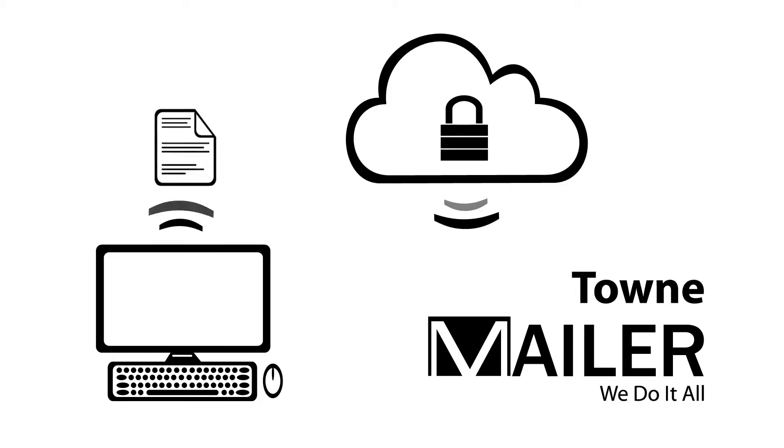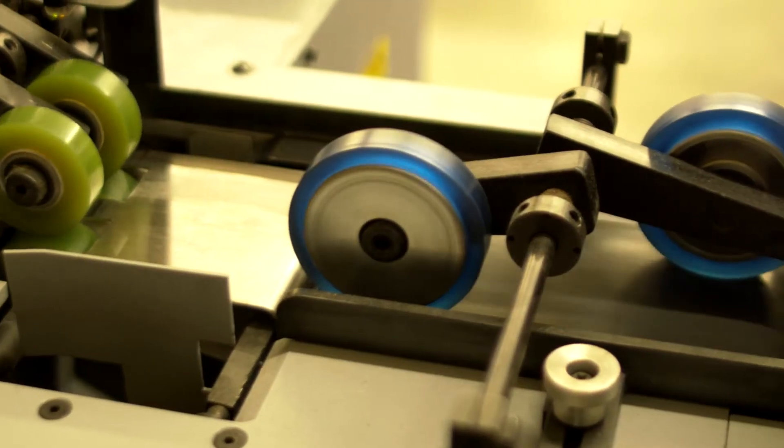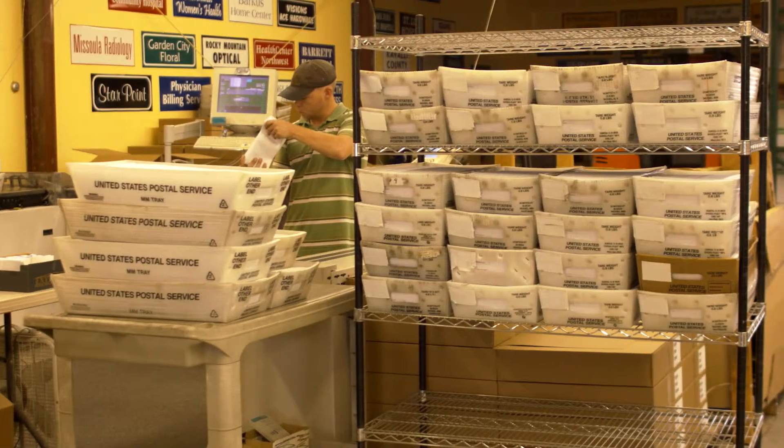All you need to do is upload your file to our secure encrypted website, and Town Mailer does the rest and provides everything. We print, fold, assemble, add a return envelope and first-class postage — all this for about $0.60 — and we have a guaranteed turnaround time of 24 hours or less.